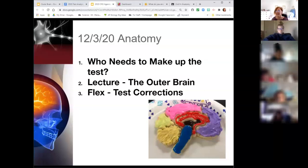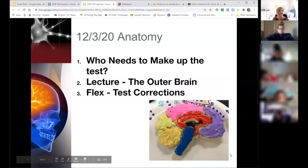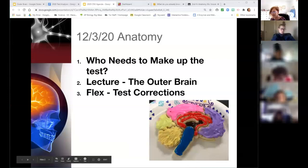So here's what we got for the day. If we were in class, we'd actually decorate some cookies like the brain. Does anybody need to make up the test? I feel like this hour everybody had the test in, so nobody needs to make it up. Kudos to you guys. Thank you very much.